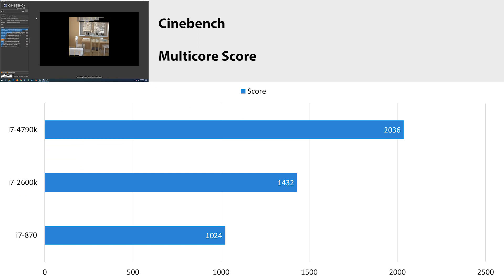Cinebench is the last benchmark — a synthetic workload more representative of video rendering or 3D modeling performance. The i7 4790k scored 2036, which is substantially more than the 2600k. In terms of generation-on-generation improvement it's not as large a jump as the 870 to the 2600k. If we estimate the 3770k sitting in between, you'd see roughly a 3000-point spread across the 2600k, 3770k, and 4790k, compared to a 4000-point increase from the 870 to the 2600k. Still a meaningful gain, and I'm curious to see where the 3770k actually lands when I get one.